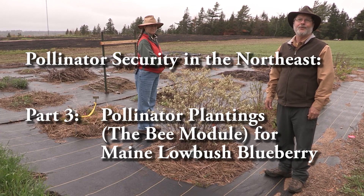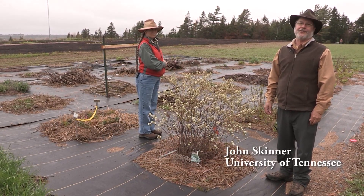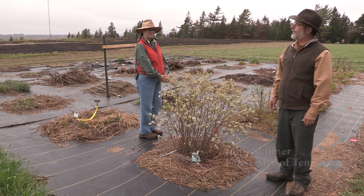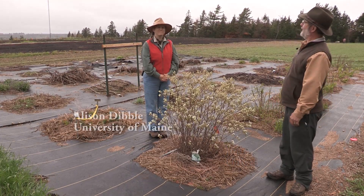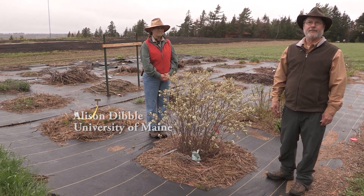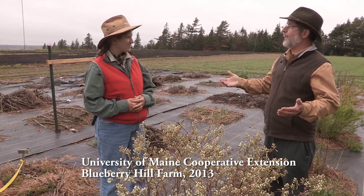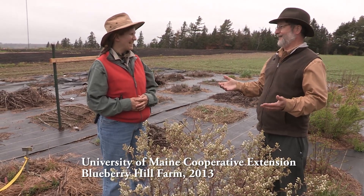Good afternoon. We are here at the University of Maine Blueberry Hill Research Station. This is Dr. Allison Dibble, who has plots and does work on blueberry pollination. What are we doing out here in the rain in Maine in May?